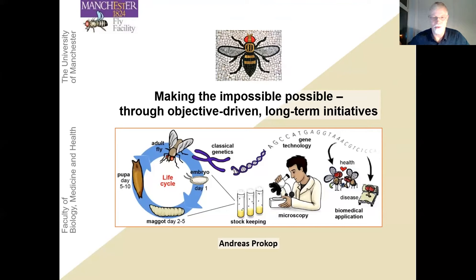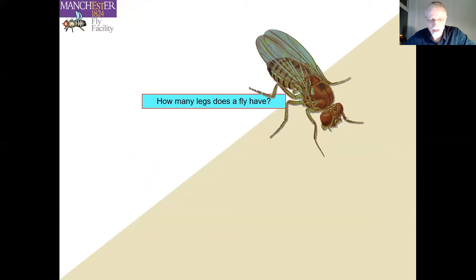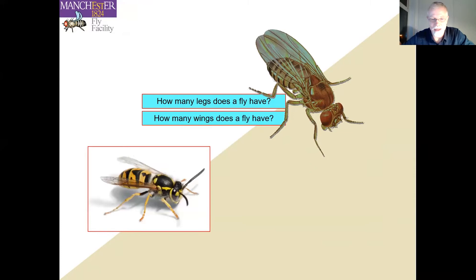Thanks a lot to Hamlata and Justin for this great opportunity to present the Manchester Fly Facility. How I usually start my public talks is with the question: how many legs does a fly have? Of course it's trivial — it's an insect, so six legs.